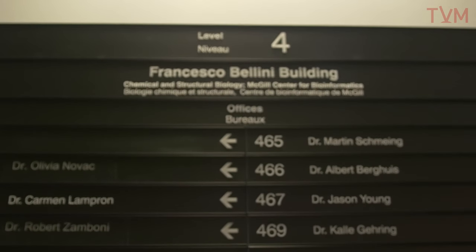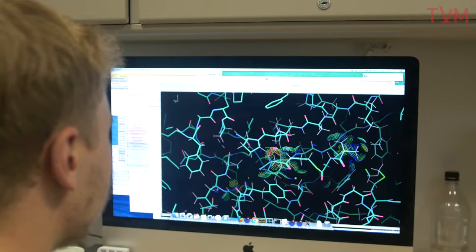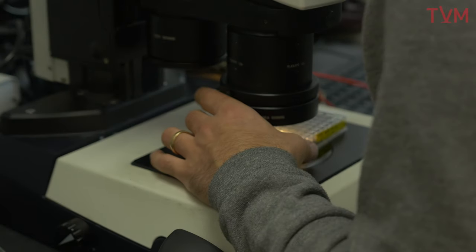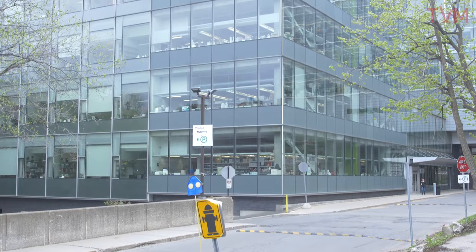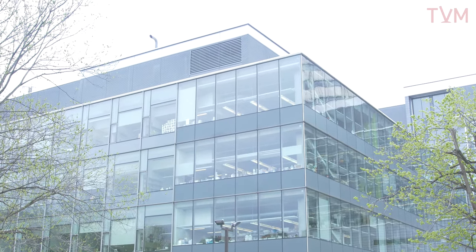The fourth floor of Bellini is home to McGill Biochemistry's branch of chemical and structural biology, comprised of five research groups and one chemistry group. We have state-of-the-art biophysical instruments to help understand the intricacies of biological processes at a molecular level. One could say since we're on the fourth floor, we're at the top of the biochemistry game here at the Bellini building.